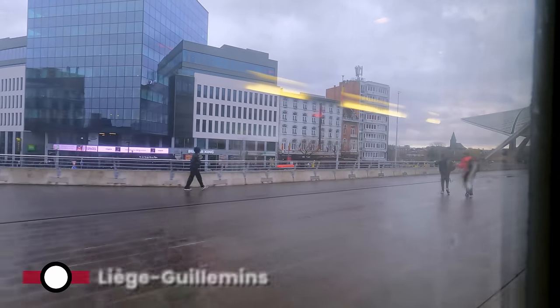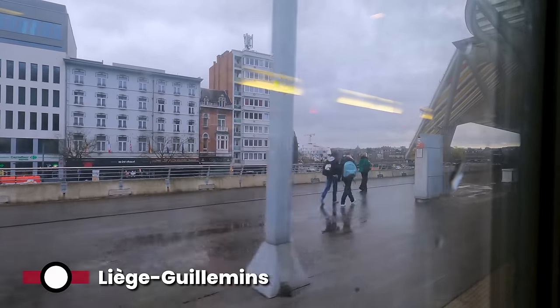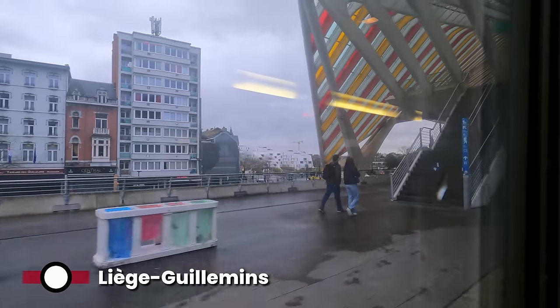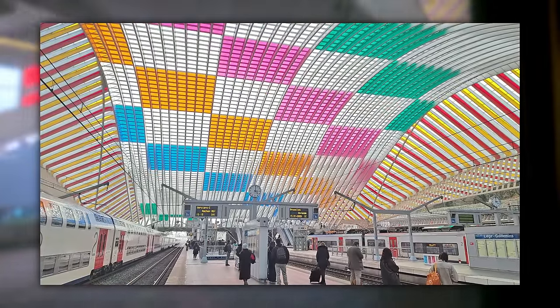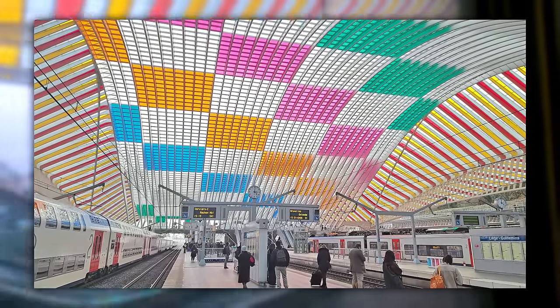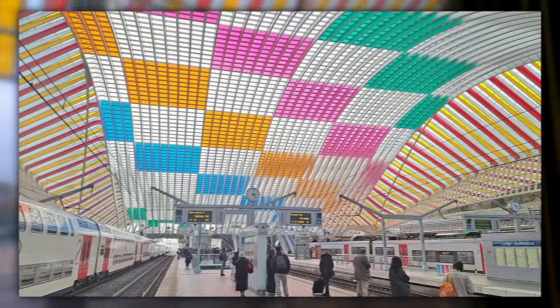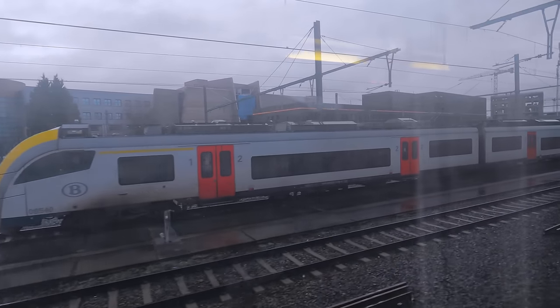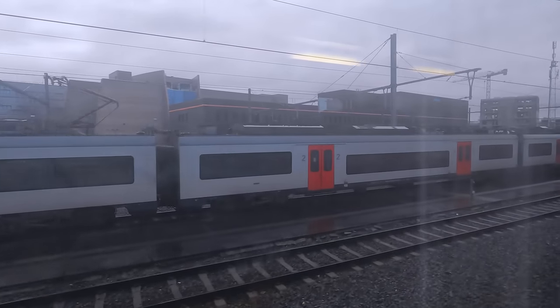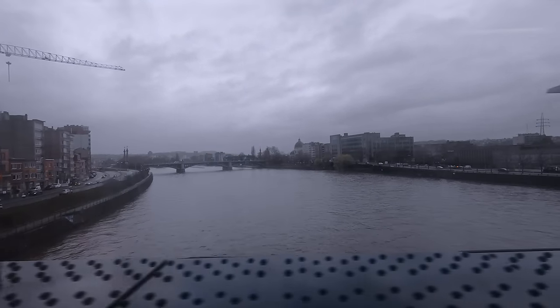The city is home to Liège-Guillemins Station, an impressive structure designed by Spanish architect Santiago Calatrava. The design features a monumental arch shape with colourful patterns and plenty of natural light — it's really quite the sight to behold. After a four-minute stop, we're back on the move and heading towards Germany. On our way out of Liège, the train crosses the River Meuse, one of Europe's major rivers.